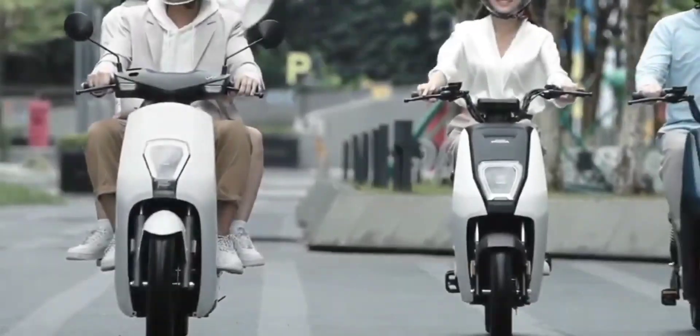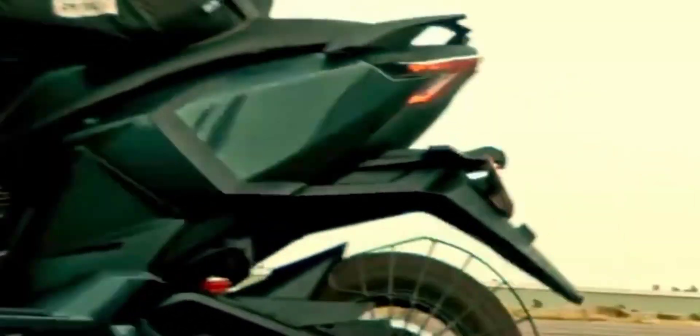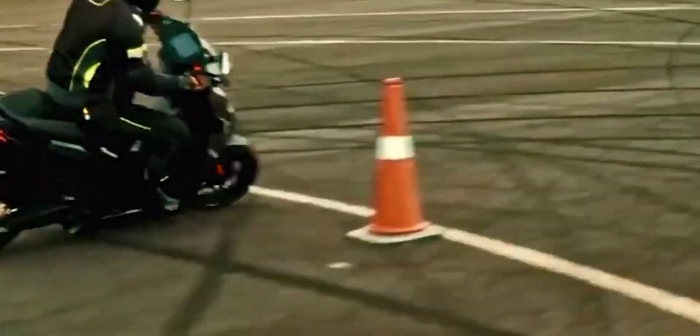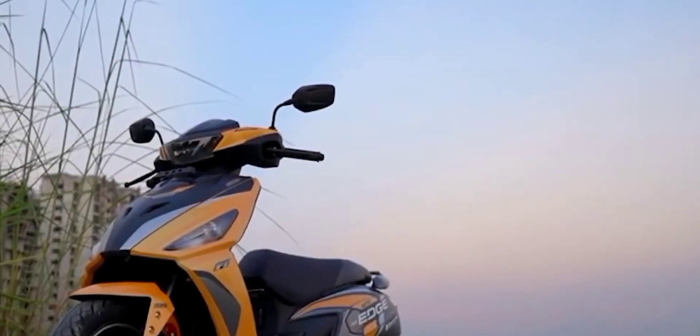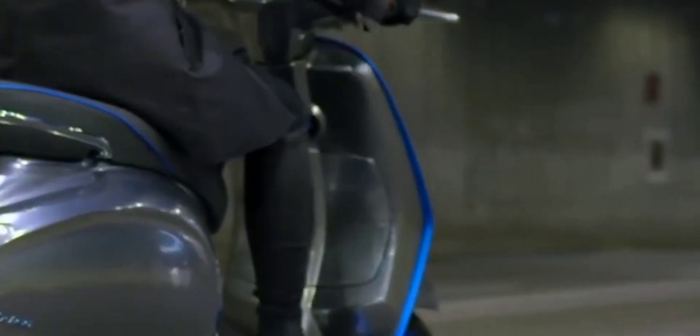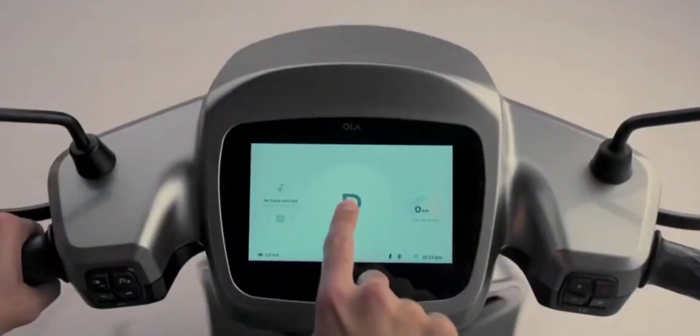This is the best scooter that will offer users premium features. On the front side you can see LED DRL lights, and there is a 7-inch TFT touch screen panel on the front side — something no other company offers.